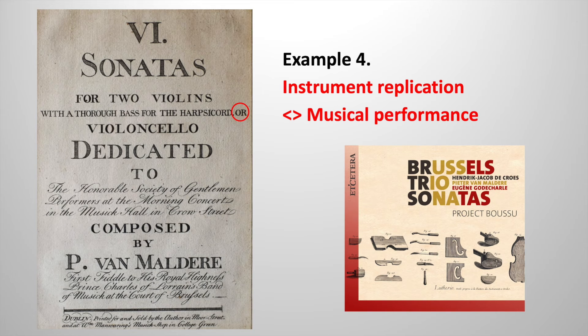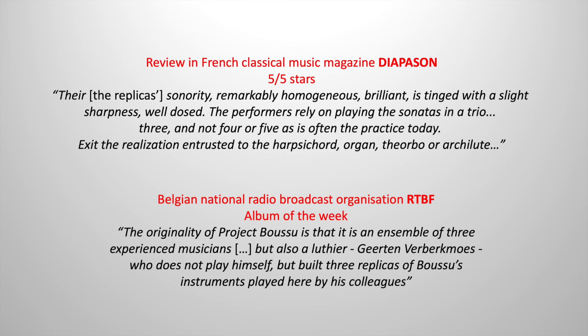However, such a performance practice is nowadays completely overlooked by existing ensembles. In the large range of CDs I collected with 18th century trio sonata repertoire, none of them features solely a string trio. My inability to build a harpsichord, organ or lute forced me to make a trio of only bowed string instruments. The period sheet music then made me aware that such a combination was an accepted option in the past. Thus, my limitations as a maker ultimately resulted in an out-of-the-box perspective overlooked by present-day musicologists and performers.